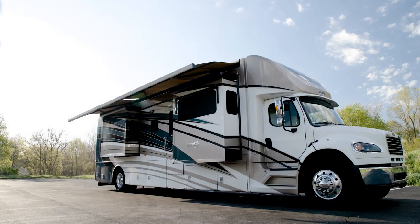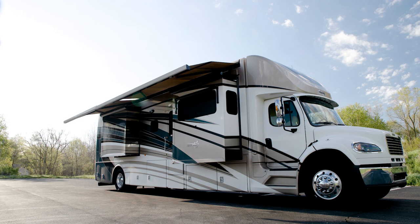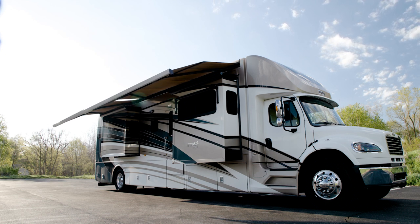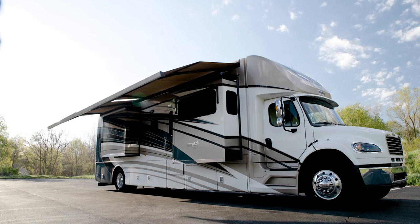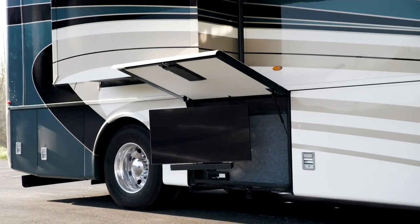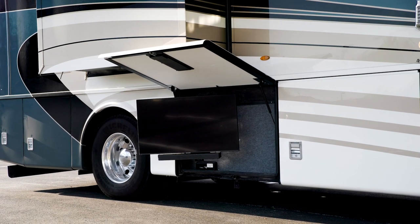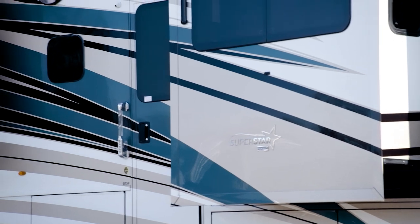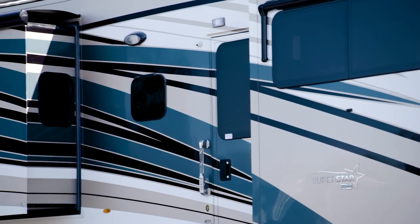Make the most of the great outdoors as you relax beneath Superstar's standard Girard G2000 integrated side awning, which may be upgraded to two Girard Nova two-stage side awnings. A Carefree Traveler window awning package is also available. The available outdoor entertainment center is perfect for hosting movie nights or tailgates, offering a Samsung TV and a soundbar. For your safety and security, a keyless entry touchpad with doorbell comes standard.